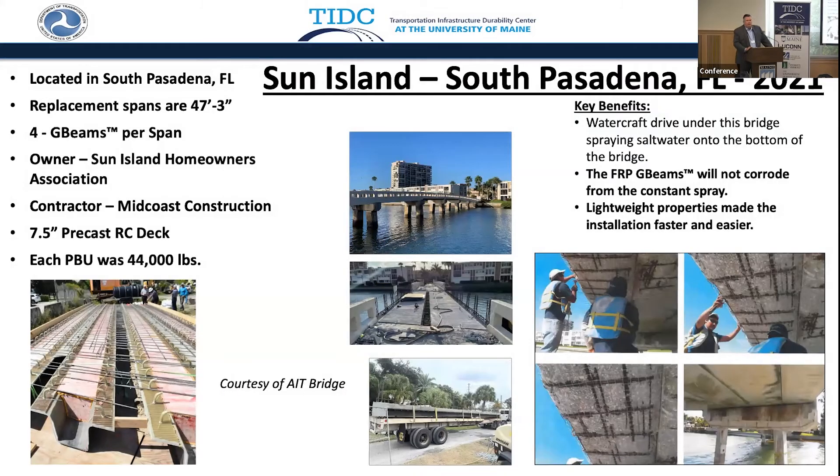You always got to love it when you have an example of deterioration underneath a bridge — this one with wave runners and the rooster tail with all of that salt water. It does a bad job for the structure underneath the bridge, especially that soffit area in the center, and all of a sudden you have corrosion. Why can't we put FRP girders underneath that? Well, that is being showcased in South Pasadena, Florida.